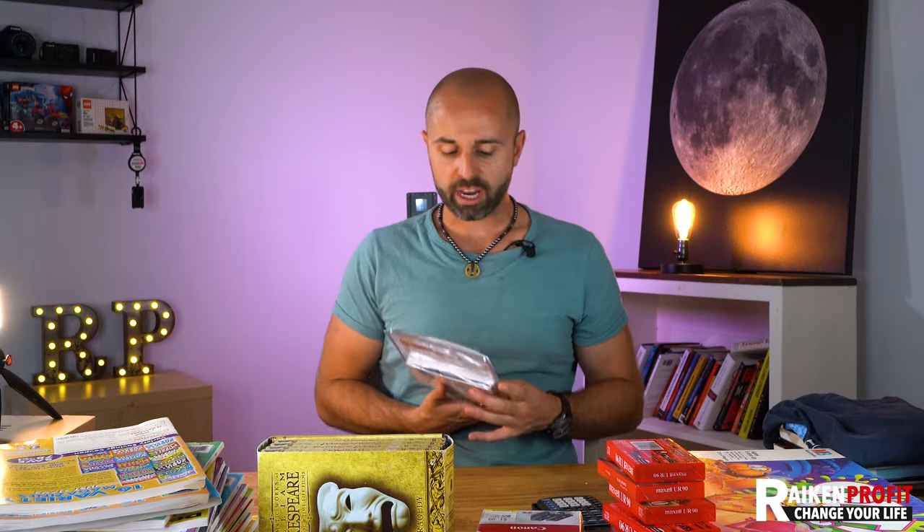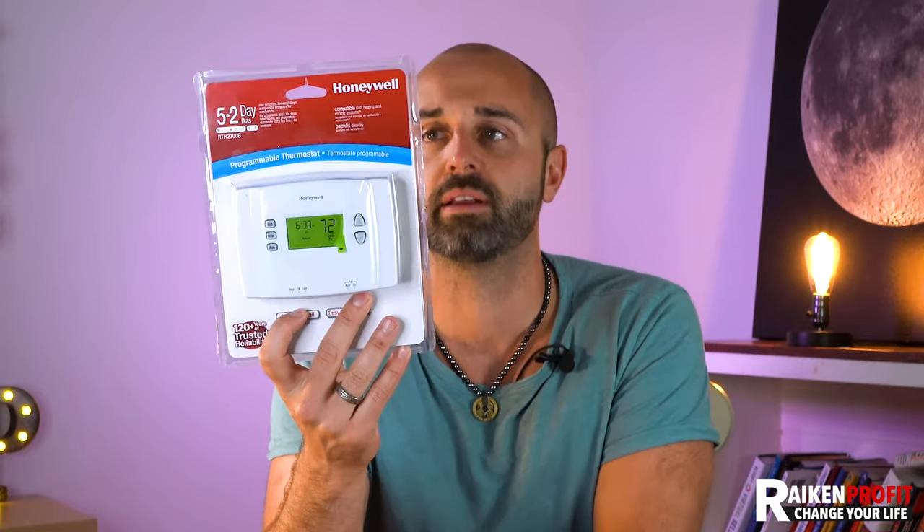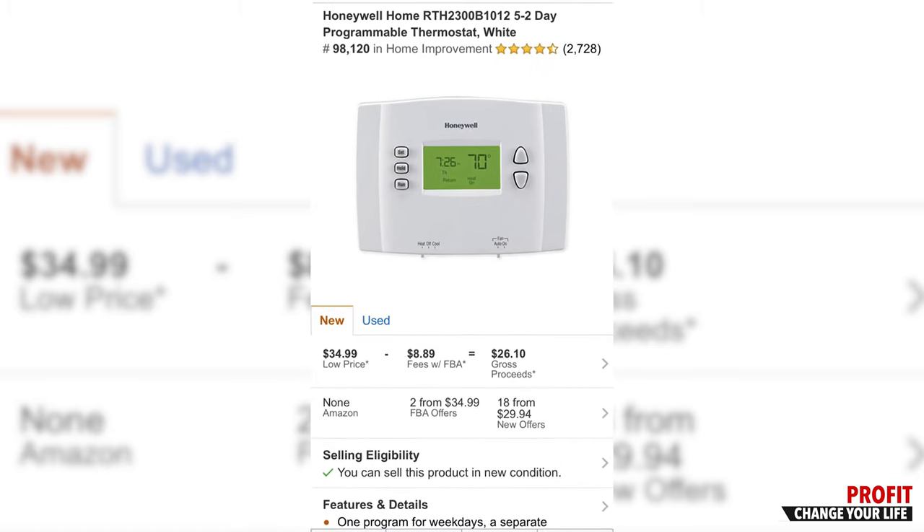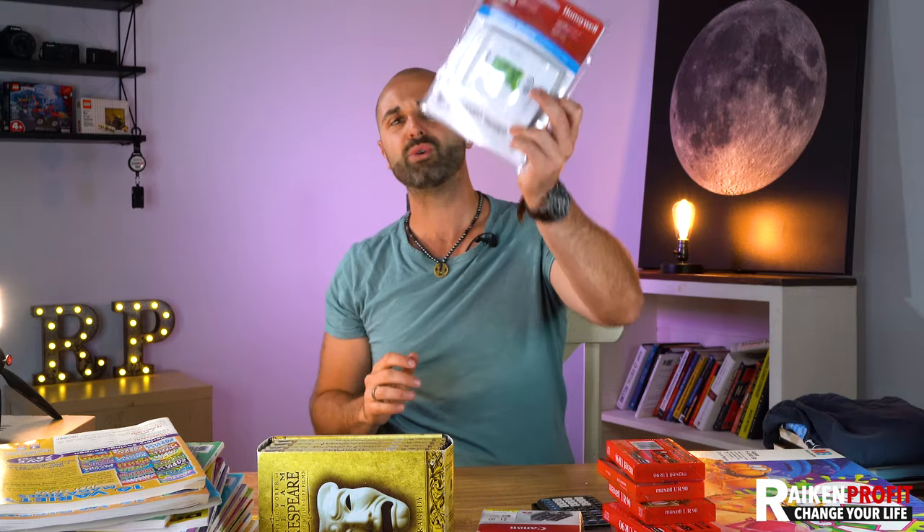Next up is a Honeywell thermostat. These usually sell for $20 to $30 all day long. If you can find thermostats brand new, sealed in the packaging, never opened — it's money in the bank. You could sell this on eBay or Amazon. I'm not sure if I'm ungated with this brand, but this will be $20 to $30 all day long. I think I paid $2 for this. You can find these really, really cheap.